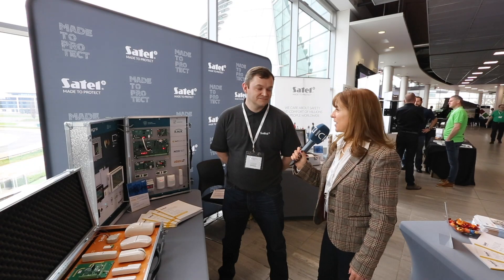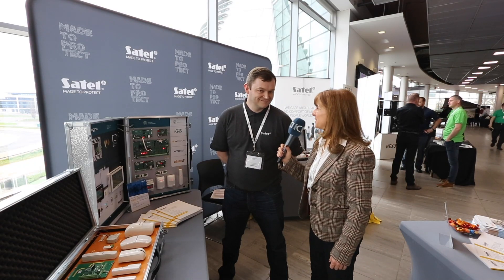I'm here with Satel now. Good morning. What's your name and what do you do? My name is Bert McGocky, I'm the area manager for Satel in UK and Ireland.